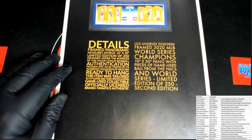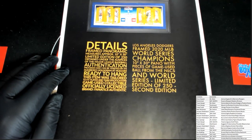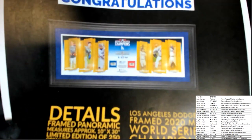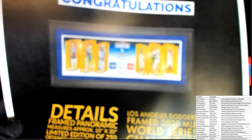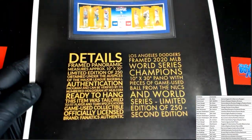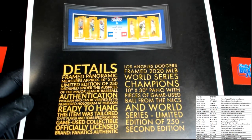All right, let's see — this is a nice 10 by 30 panoramic, which is cool. Pieces of game-used from the NLCS and World Series — wow! That's cool. What is that? Dodgers — yeah, Los Angeles Dodgers, wow, framed. Right here: World Series Champions. Let me see if you guys can see that better. You can kind of see it there — yeah, World Series Champions. It's 10 by 30, which is cool, and it's limited to 250, from the World Series game. That's awesome, man.